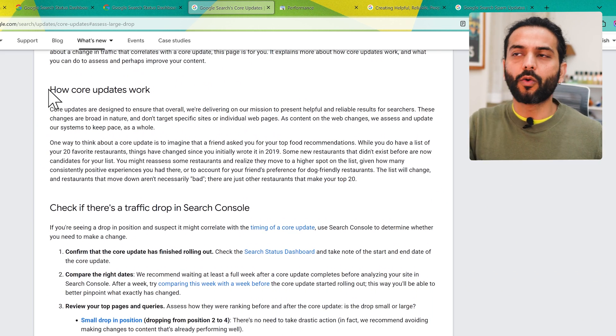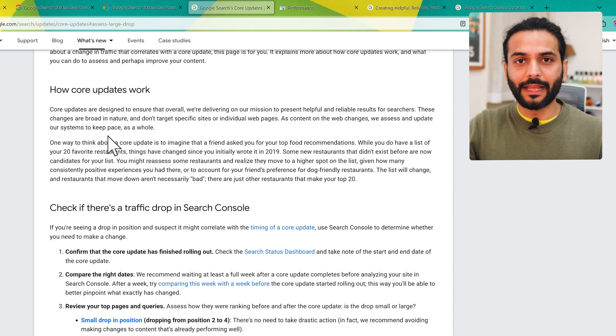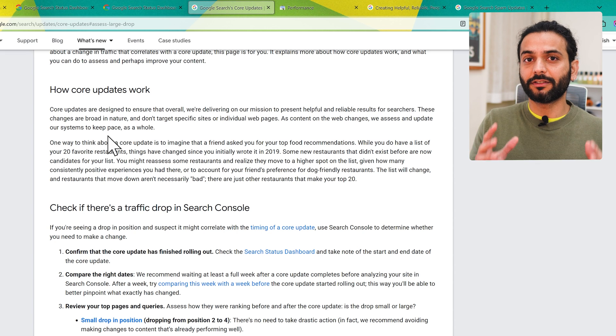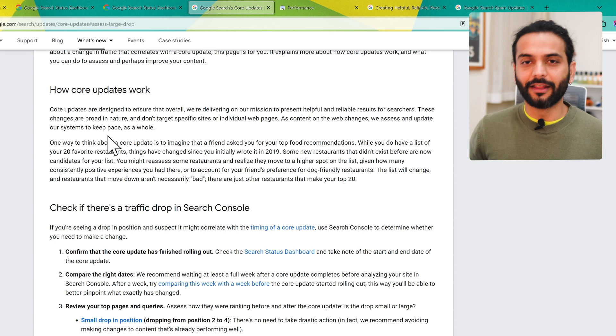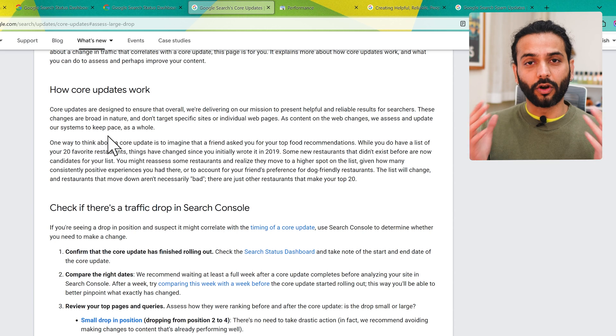Core updates work to make Google search better. Every time somebody searches something on Google, Google tries to improve the experience and give better search results. A lot of people say 'okay, another core update, the traffic will go down' — but it's really important to understand that Google does these updates so that good quality content ranks up on the search engine and bad quality content doesn't rank.